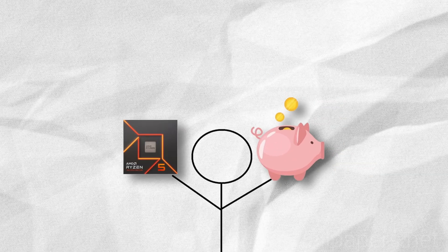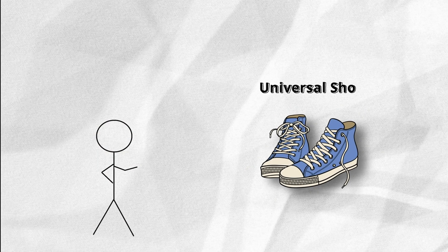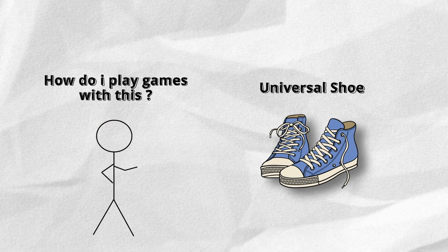It fits the needs of most people while not breaking the bank. It's best for gamers, editors, or streamers just starting out, or anyone who wants a shoe that fits all sizes without emptying your pockets.